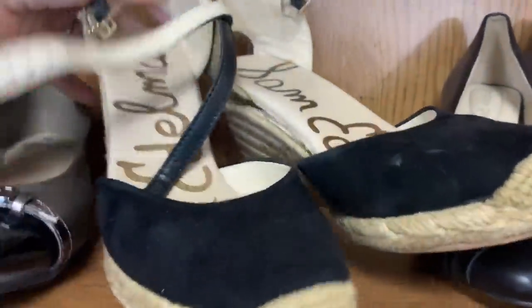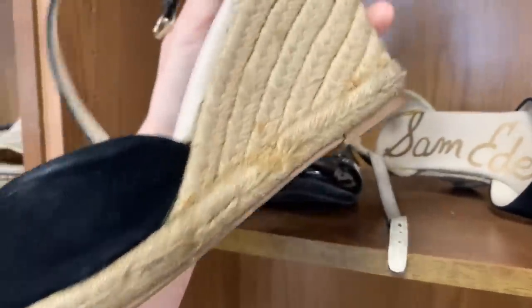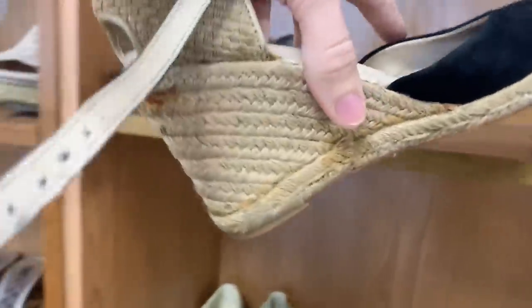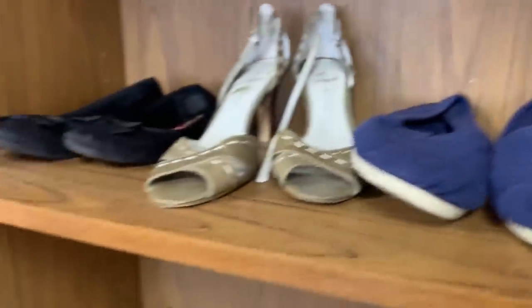The first thing I found is this pair of Sam Edelman espadrille wedges. They look to be in pretty good shape, but they've got quite a lot of glue on the back. I think I'm gonna leave them behind because of the glue — that's a thing that happens a lot with espadrilles and I think it will hinder them selling.